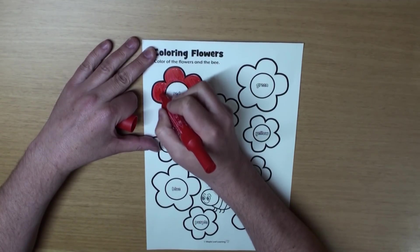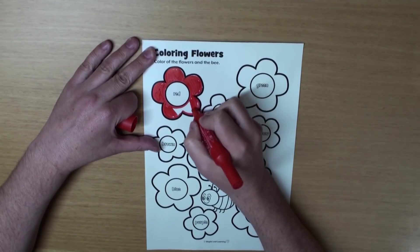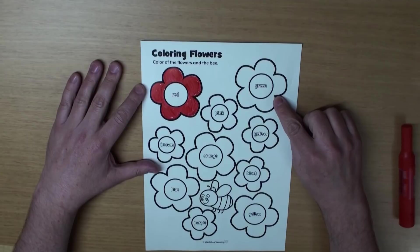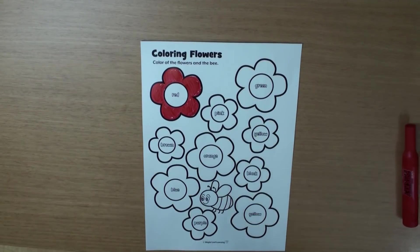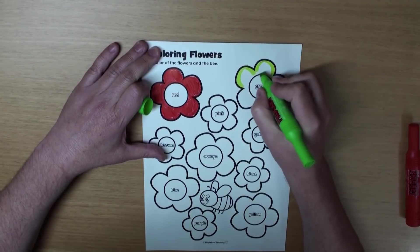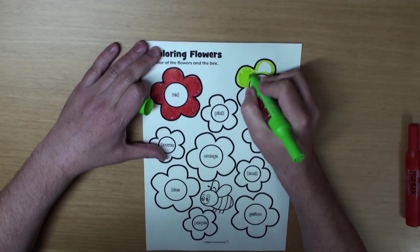Almost done. Great. What color is the next flower? That's right, it's green. It's a beautiful green flower.